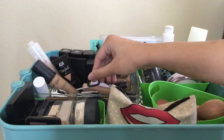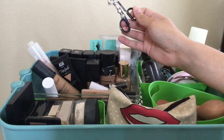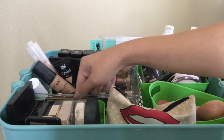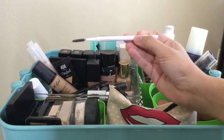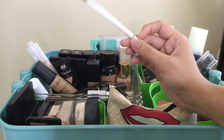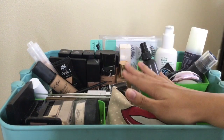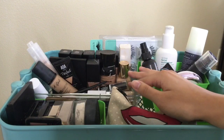I also have a lash curler, a brow gel, an eyebrow razor, and my favorite eyebrow pencil from ColourPop — this is amazing and it's only five dollars, so if you're looking for a good eyebrow pencil go get this one. I don't really have too many foundations; I usually just stick to drugstore.